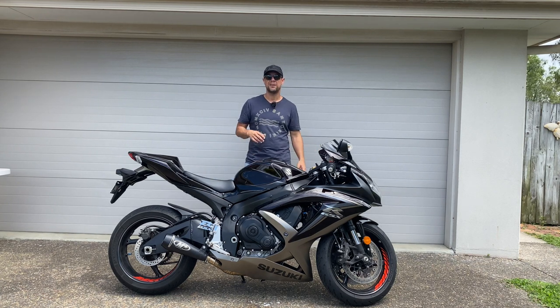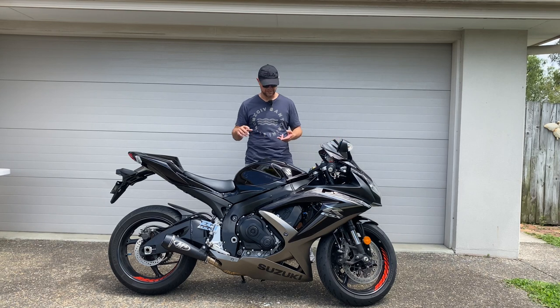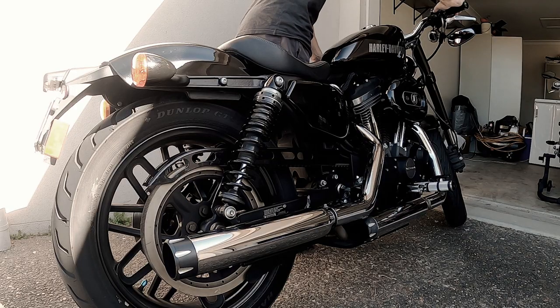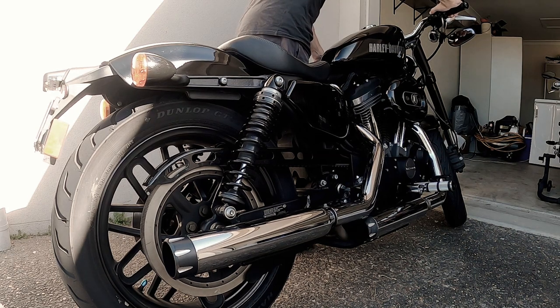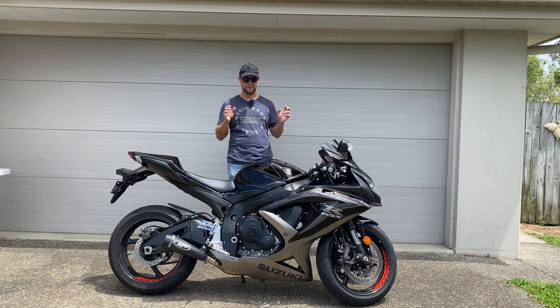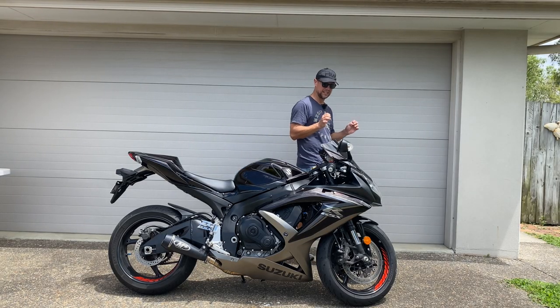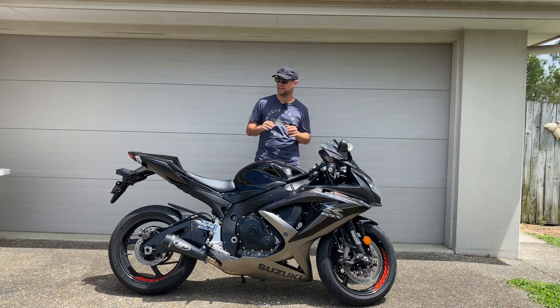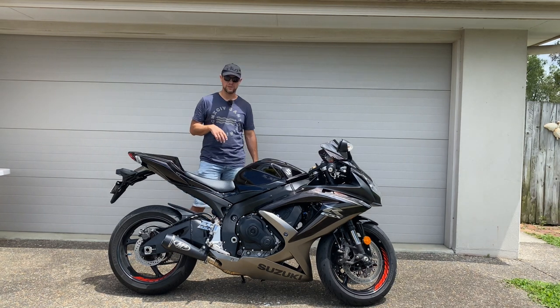Why did I buy this bike? I don't really know. My other two bikes — the Versys X300 and the Harley Davidson Roadstar 1200 — are amazing bikes, but they don't do what this bike does. This is the epitome of a canyon carving machine. We are super lucky to have the Great Dividing Range in our backyard with a whole bunch of twisty mountain passes.